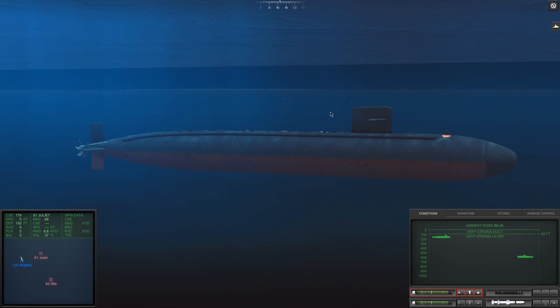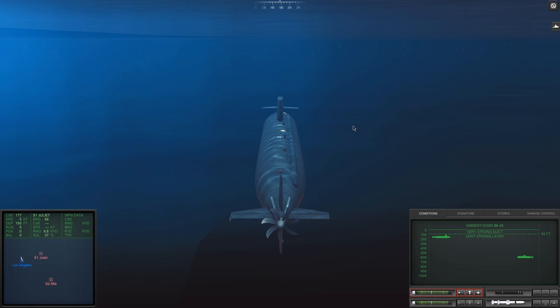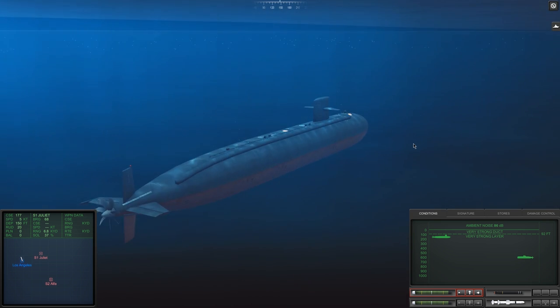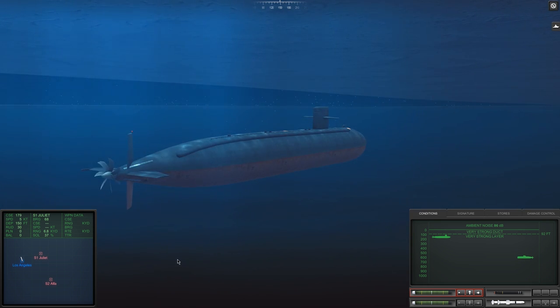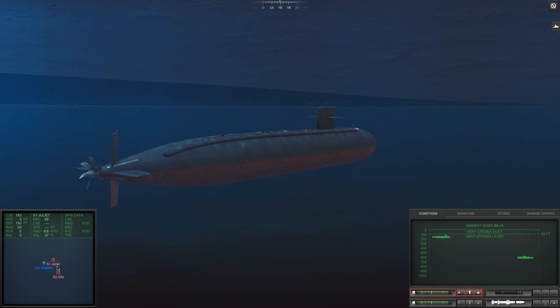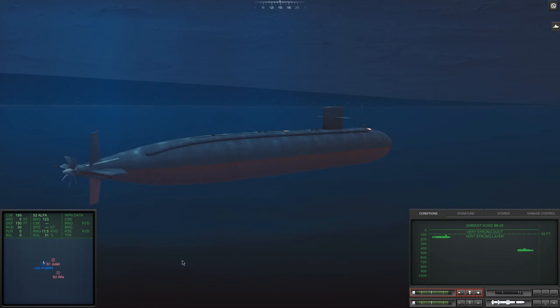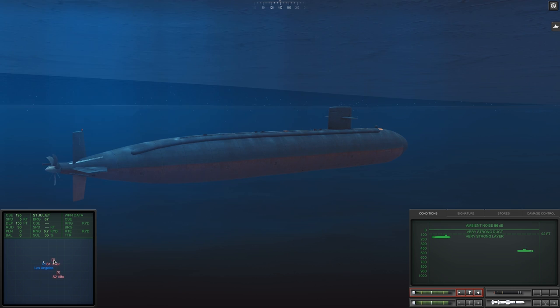At this time, the Mark 48 was already under development, but by all accounts it received a significant number of redesigns and upgrades prior to coming into service in 1972 as the Mark 48 Mod 1. And even after being accepted into service, it already had a massive number of planned upgrades being developed to improve its performance even more. It's a good thing they did too, because just five years later, the first Soviet Alpha was launched.